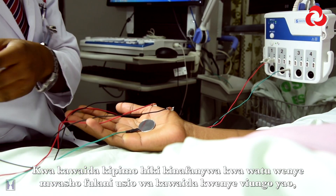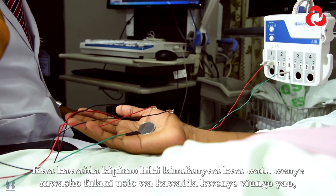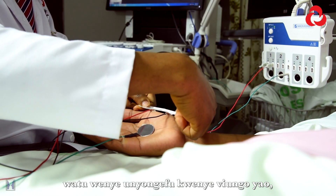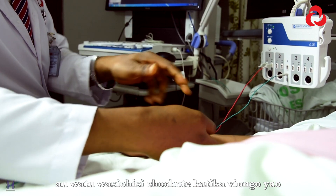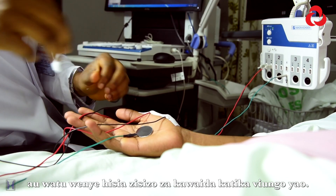Usually this procedure is required by people who have abnormal sensations in any of their limbs, people who have weakness in any of their limbs, people who don't feel enough in any of their limbs, or who have abnormal feelings in any of their limbs.